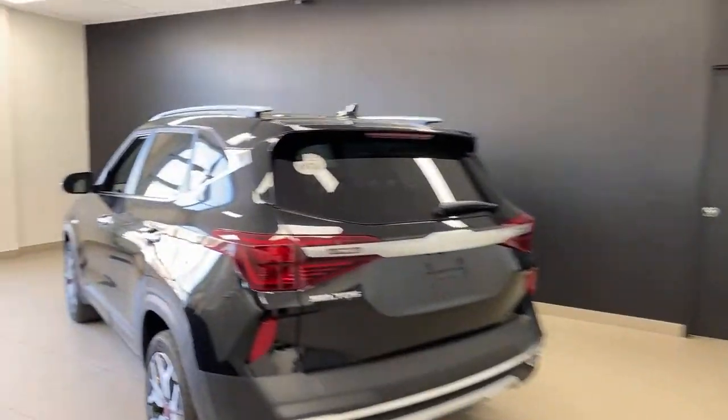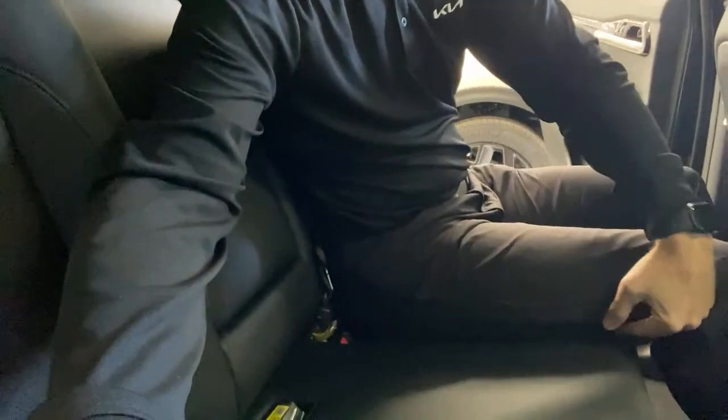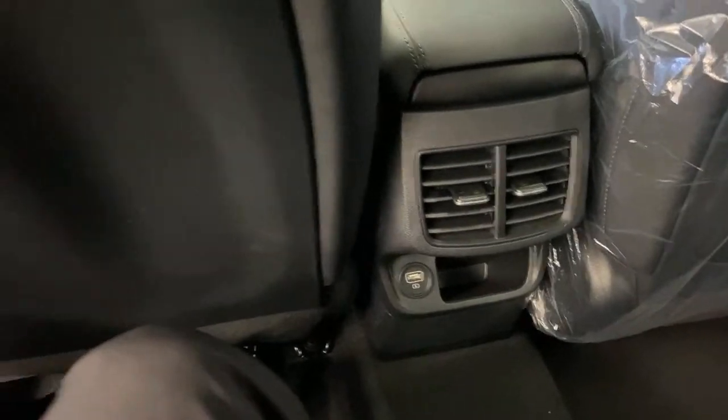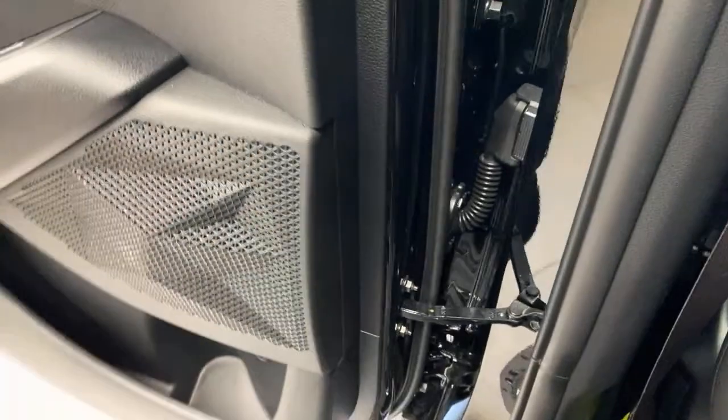Jumping into the Seltos rear seat — slightly smaller but still impressive. The doors open wide, headroom is still good without the panoramic roof, and the seats are flat so you're sitting on them properly. A six-footer sitting behind a six-footer still has tons of room. The passenger side has a pocket; driver side doesn't. You have rear vents and a USB port instead of the 12-volt. The big advantage here: the rear seat bottoms are heated — two levels — which you do not get in the Sportage at this price point.